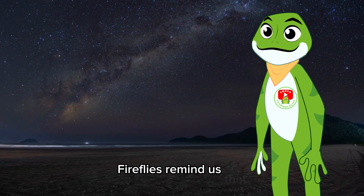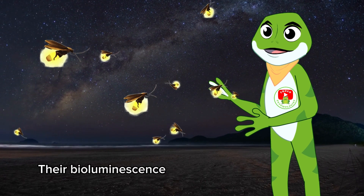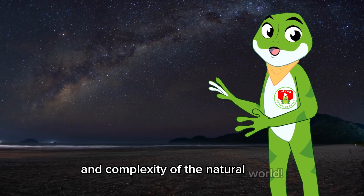Fireflies remind us that even in the smallest of creatures, there's magic to be found! Their bioluminescence is a testament to the beauty and complexity of the natural world.